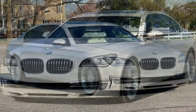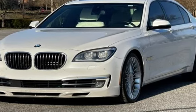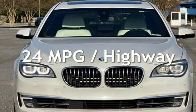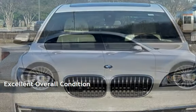This BMW has less than 88,000 miles on the odometer. Estimated fuel economy for this vehicle is 16 miles per gallon in the city and 24 miles per gallon on the highway. This vehicle is in excellent overall condition.